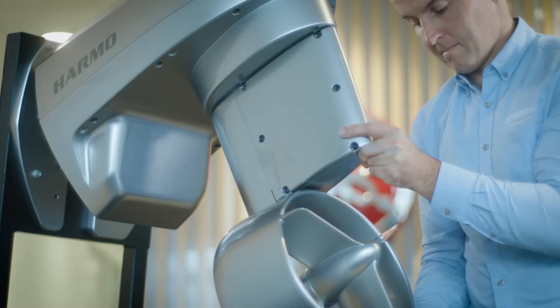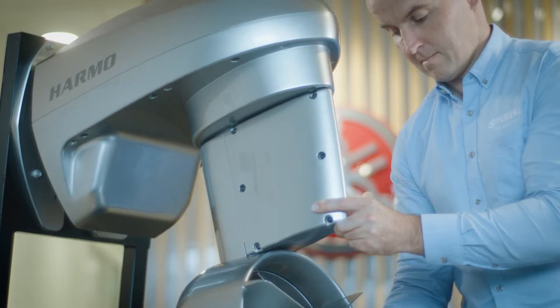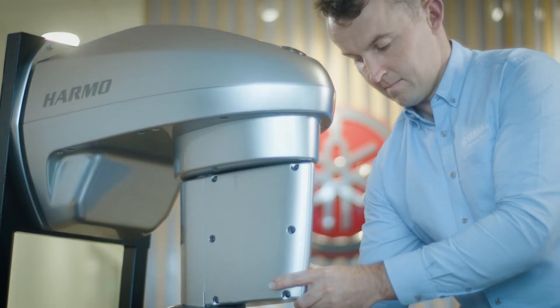We're very proud of our technology and very proud of the production that brings this technology to market. Today we have the new Harmo Motor beside me, which is an actual example of our technology of tomorrow. Hi, I'm Scott from Yamaha Motor New Zealand, and this is Harmo.